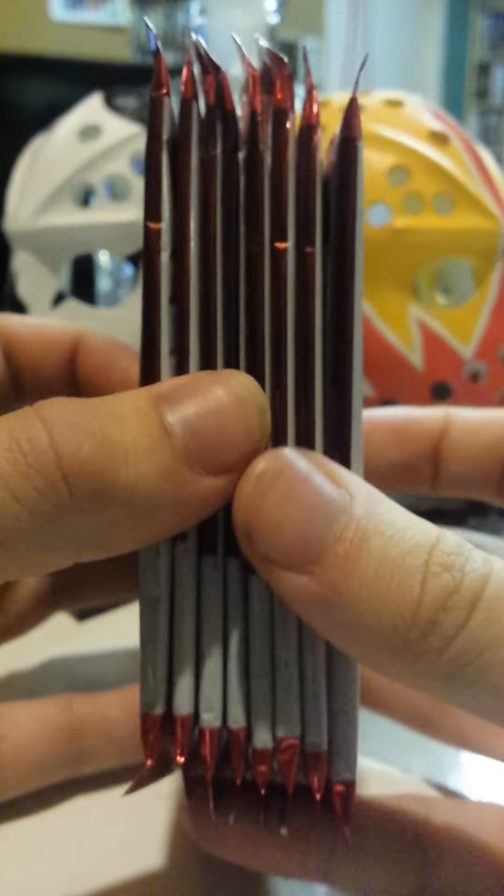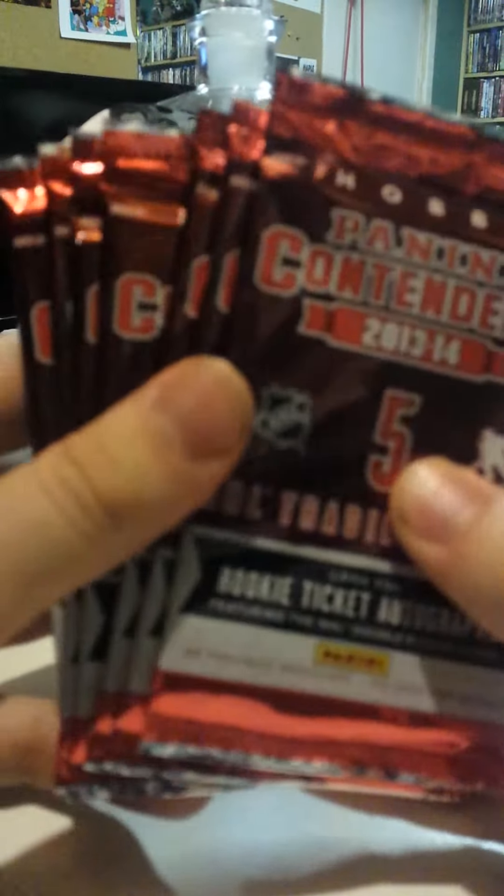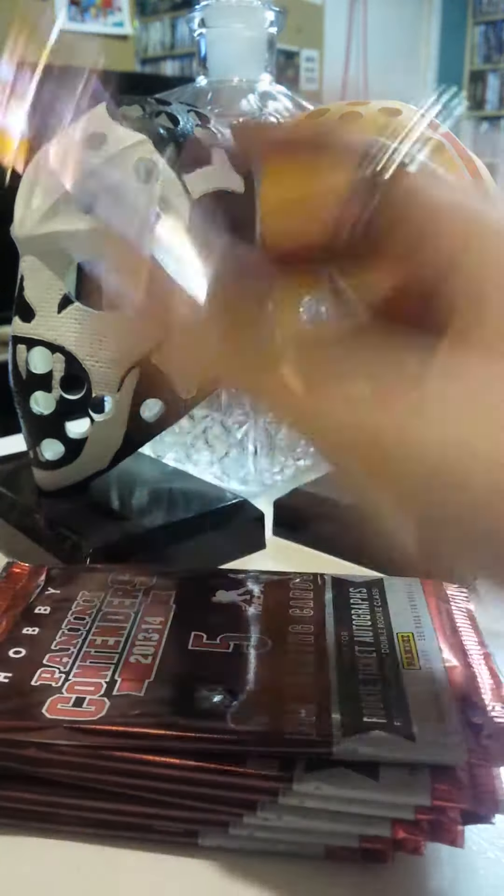Hey YouTube, I got eight packs here of Panini Contenders 13-14 that I'm going to open. I have never opened these before, I have no idea what's in them, but I hear there's some good stuff, so let's take a look.